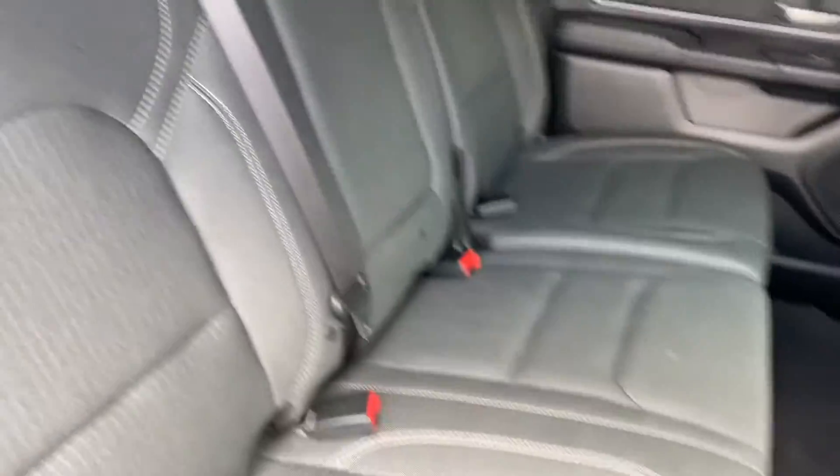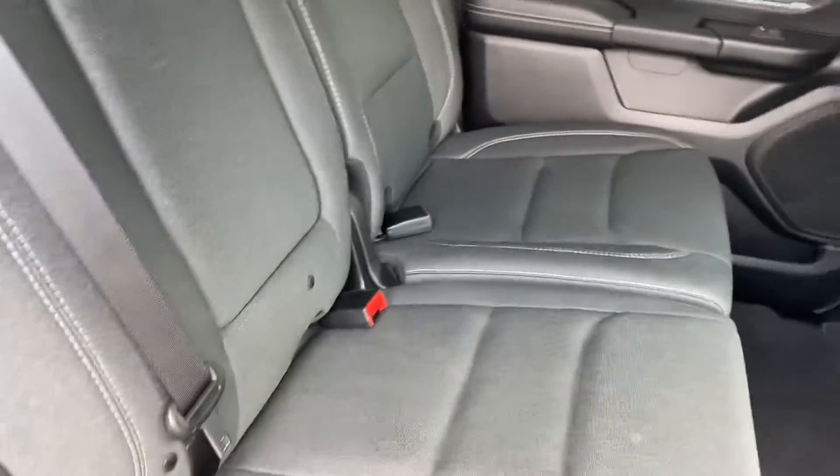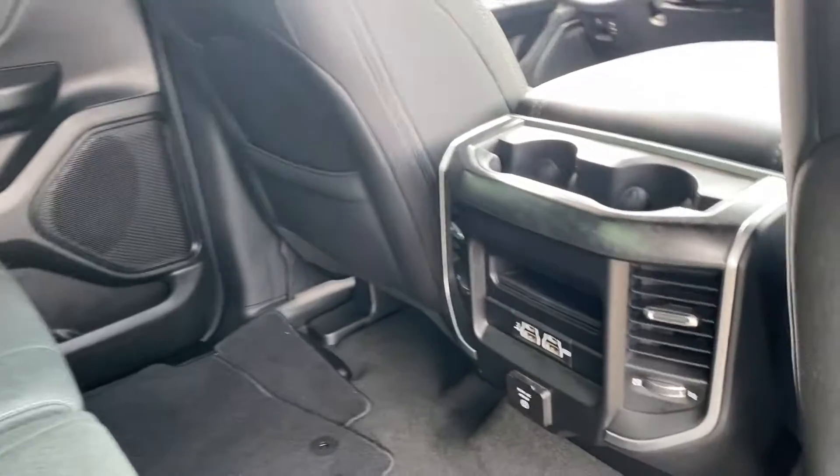Of course, there's a large back seat. I like this contrasting stitching — it doesn't come through as well on video, but it really pops on the seats and gives it a kind of upscale look.